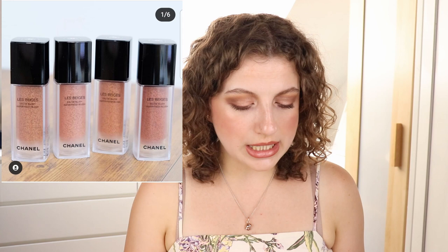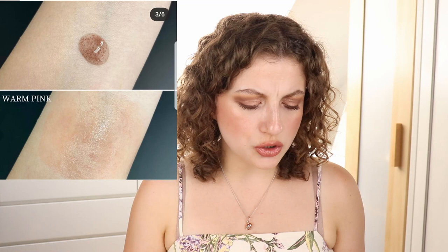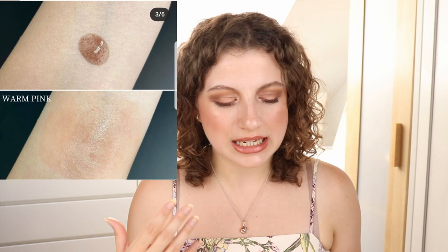Then we have some new Chanel Le Beige Eau de Blush — really serum-y, really lightly pigmented, kind of watery looking blushes. When I see the swatches it looks a little bit strange. So lightly pigmented — is it no-makeup makeup where you shouldn't even see the blush? Because that's not really what I'm looking for. I do want to see my blush; I want quite a blushy look. So I don't think this is really going to be my thing. It sounds slightly interesting, but in practice I don't think it's going to work for me. These are going to be available in September.